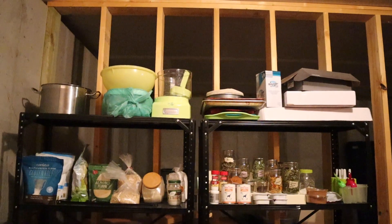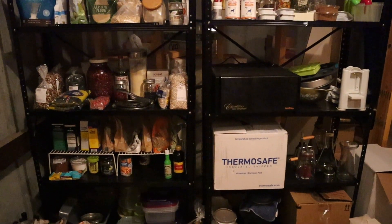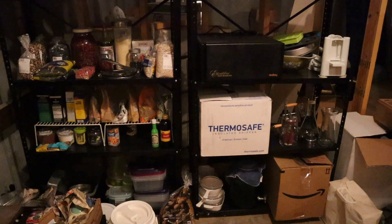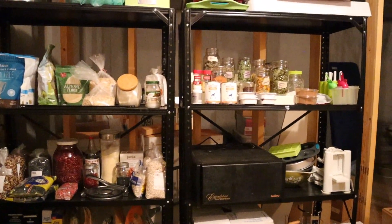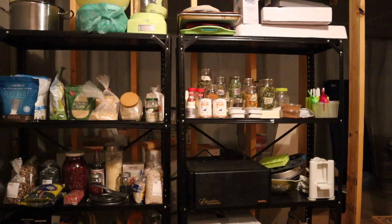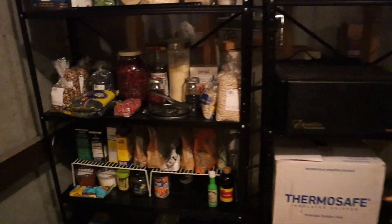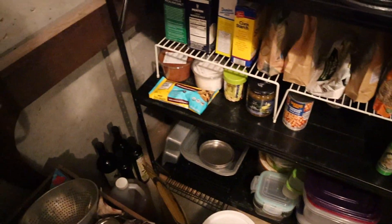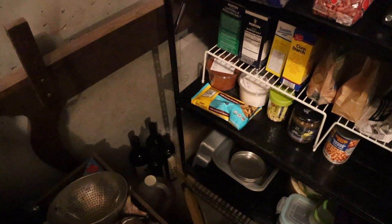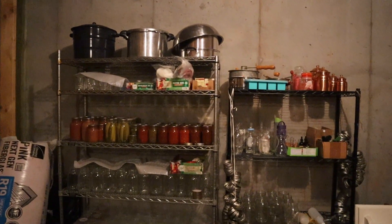Down in the basement, we were using wire racks to store pantry items while our kitchen cabinets weren't ready upstairs. They'll continue to be part of our pantry storage for things we use infrequently — Christmas spices, single-recipe ingredients — as well as bulk items like a big tub of salt, extra olive oil, and apple cider vinegar in gallon jugs.